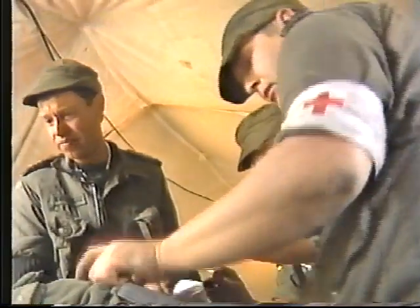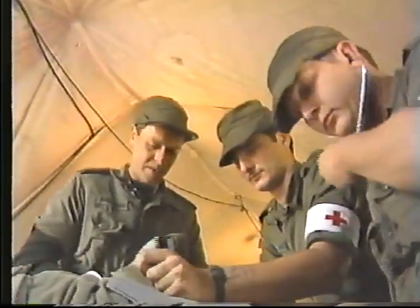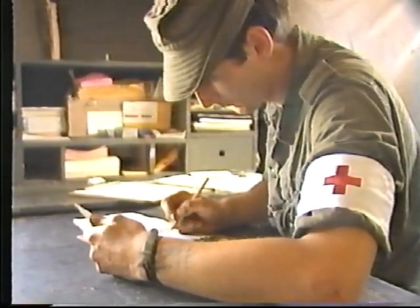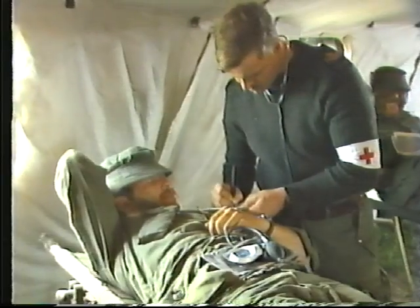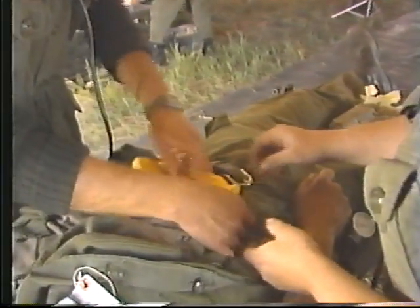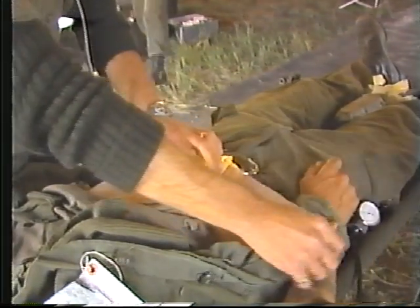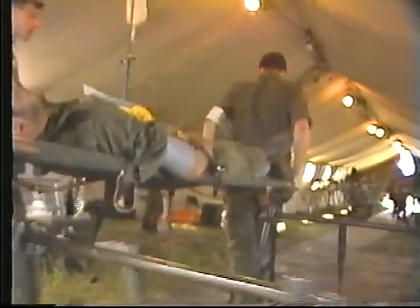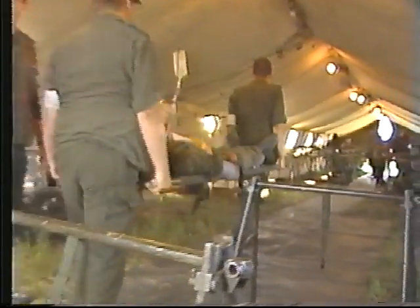Field medical companies may also serve as a center for the treatment of special types of patients, as a PW camp facility, as a patient decontamination center, or as a medical station for a rear area group of units or installations. The company provides an austere treatment facility and is capable of providing accommodation for up to 100 patients.